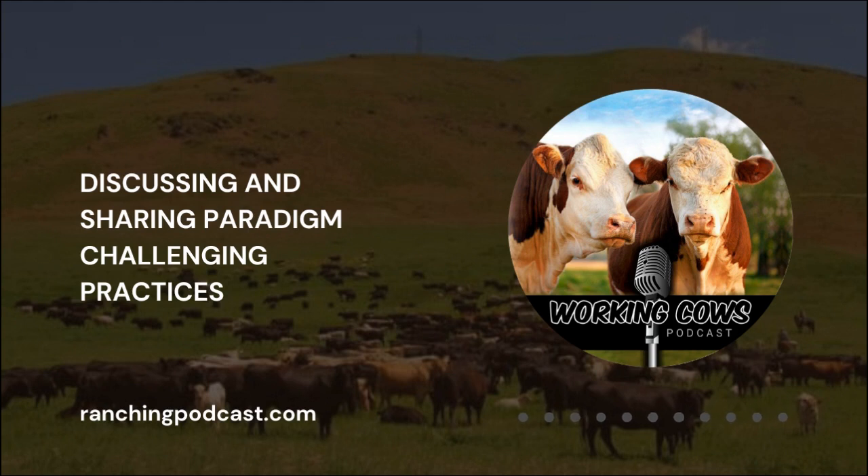Howdy everybody. This is Clay Connery, host of the Working Cows Podcast, here with another episode. This will be the first episode recorded entirely on new equipment received from generous listeners through my Amazon wishlist. So thank you very much. Fall work is in full swing and I've been busy helping neighbors get calves shipped and worked, so I appreciate your patience.